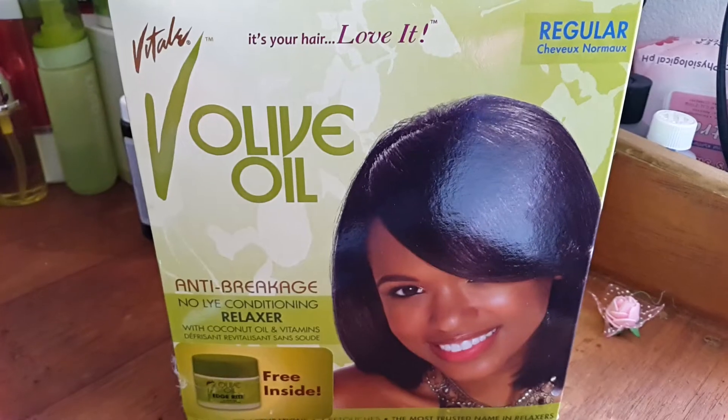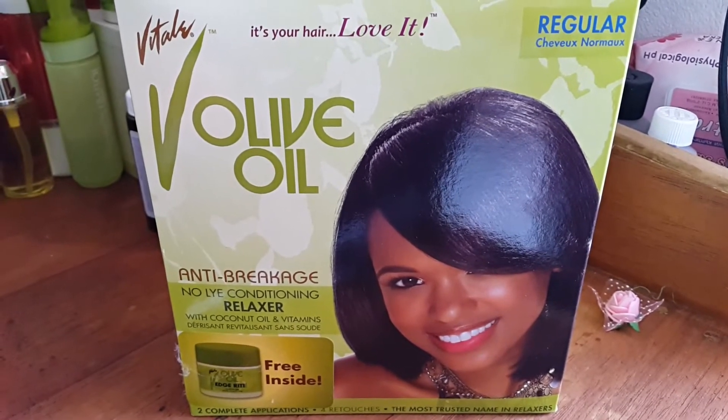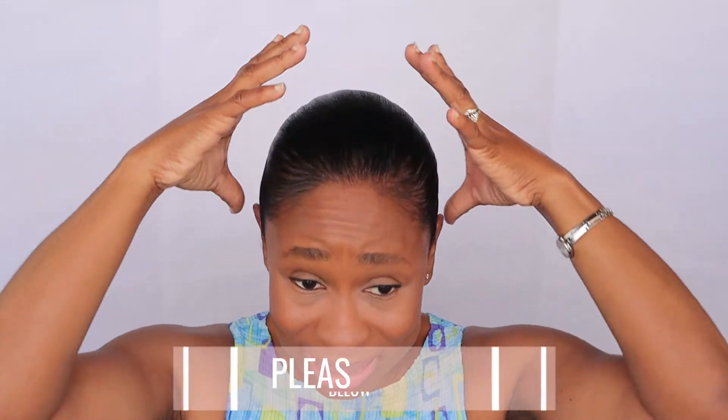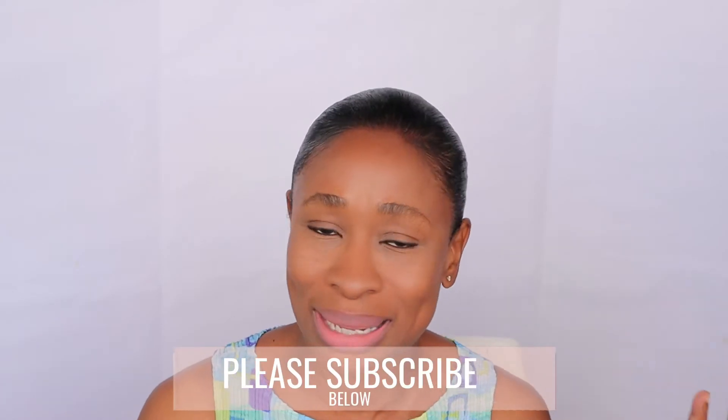I'm here now to speak to you guys about my relaxer update number 10. I spoke with my hairdresser and one of the things I mentioned to her is that the Vitaly relaxer she has been using is not working out — I think it contributed to some part of my hair being dry. I showed her the sections that looked natural, which was a lot in the middle area, the back, and a little on the sides. I showed her on my camera how my hair was so constantly dry.